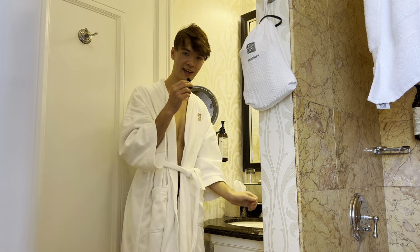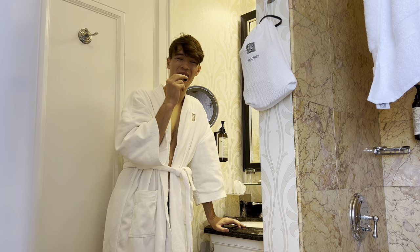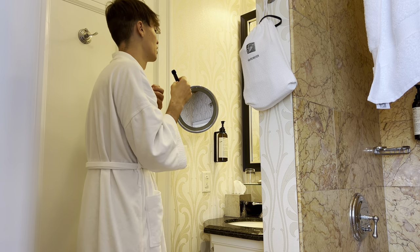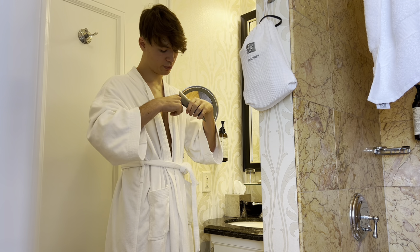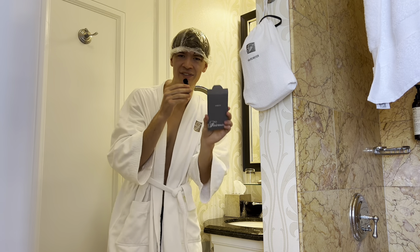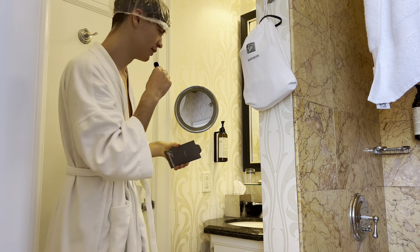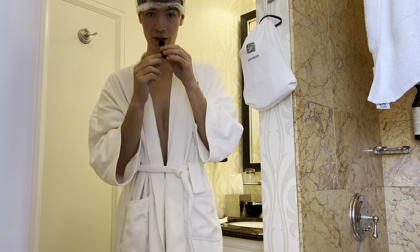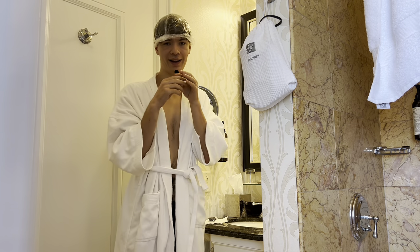It's currently 10 AM and I have one hour before I check out, so it's time to take a shower and get ready. I really don't want to leave this hotel room, but all good times come to an end. I've got all my amenities here — including a nice shower cap. Maybe I should put this on. They also have a shoe mitt. Now let's get this shower going.